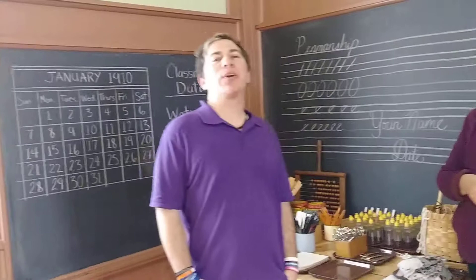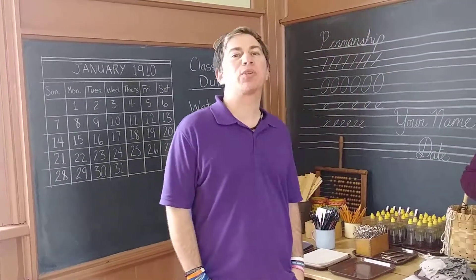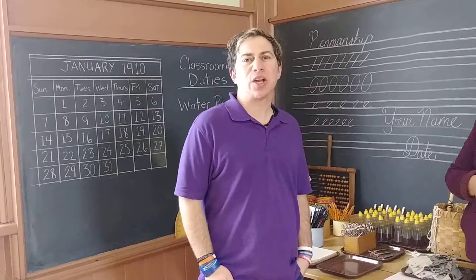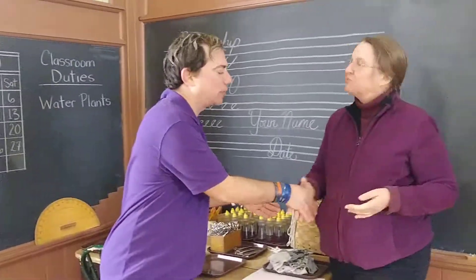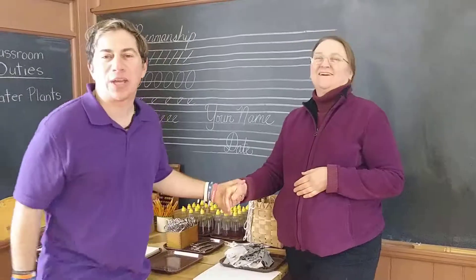If anybody wants to check out a very nice historical schoolhouse when you come to Toronto, Ontario, Canada, please look up the Zion Schoolhouse on Google. I'm Howard Paul Schor with Maggie. Maggie, thank you so much for your time. Have a wonderful day — come and visit!